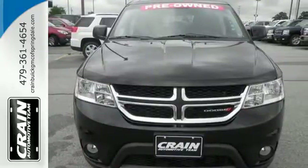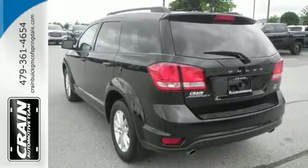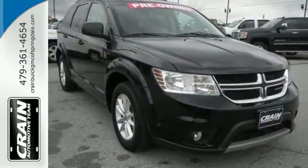Standard features include keyless go, electronic stability control, and dual-zone air conditioning. It also has a touchscreen display, heated mirrors, and advanced multi-stage front airbags. This Journey is tough and fuel-efficient. Come try it on for size.